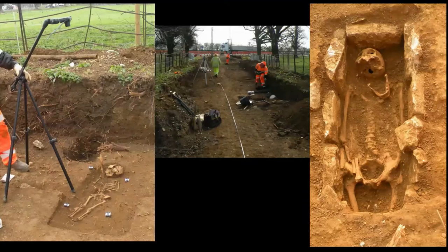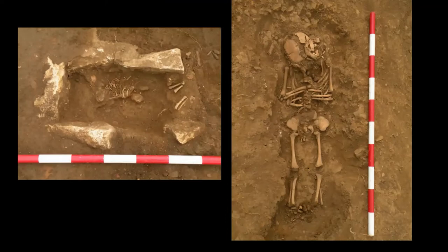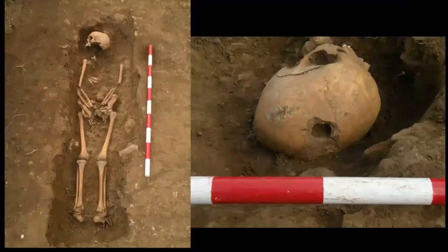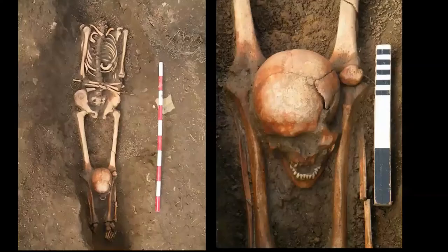Our cemeteries are interesting because we have children, we have bodies in stone-lined kists, neonates in stone-lined kists, children laid out with no stones. We have one individual who was trepanned — you can see the hole taken to the top of his skull — but it never healed up, so obviously he didn't survive the operation. We've also had the inevitable couple of decapitated burials — no Roman cemetery is complete without this.